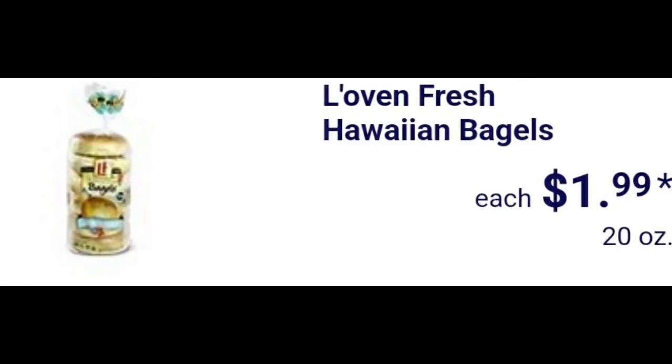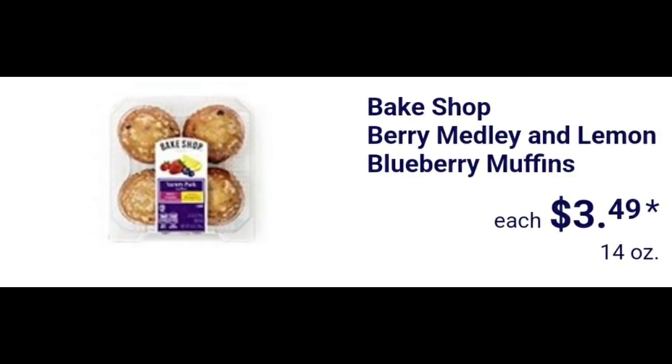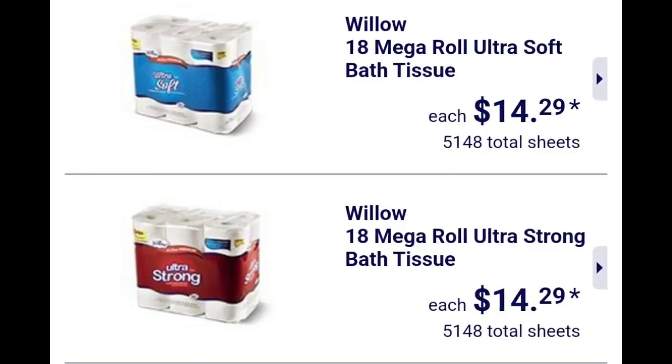L'oven Fresh Hawaii bagels $1.99. L'oven Fresh lemon poppy seed or blueberry breakfast bread $4.29. Bake Shop berry medley and lemon blueberry muffins $3.49. Bake Shop mini muffins mixed berry or lemon poppy seed $2.89 — you have two different packs to pick from.